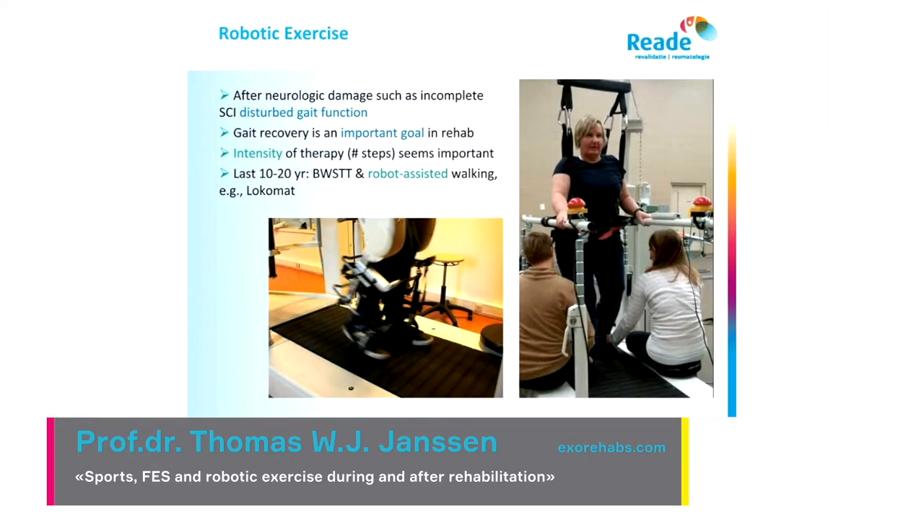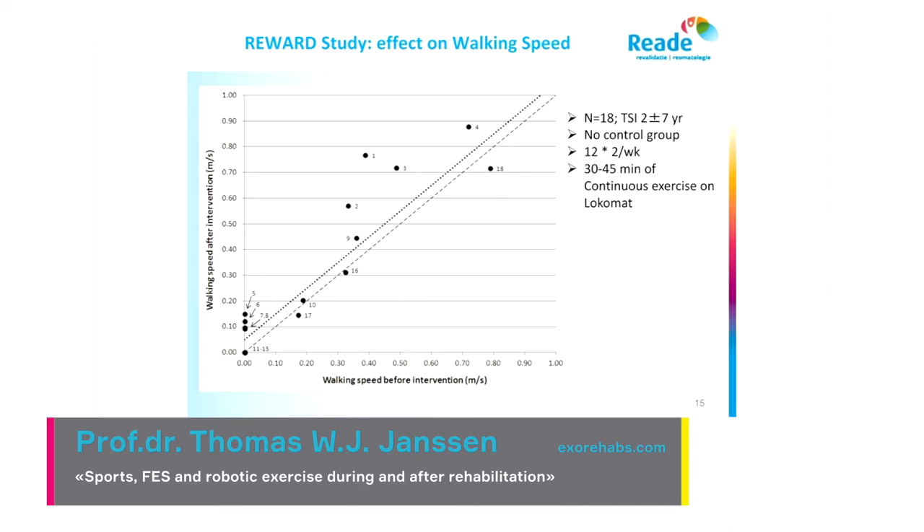Coming to robotic exercise: robotic exercise is being used for gait recovery. We also started with that more than 10 years ago — in 2005 I believe — with the Lokomat, and we looked at it in people with incomplete injuries who were able to walk.